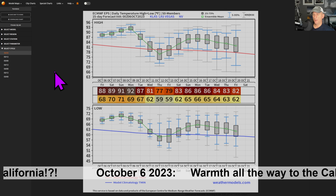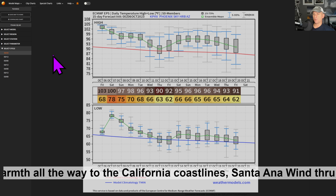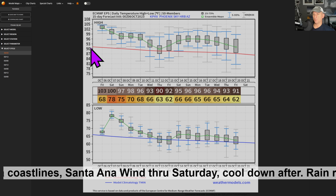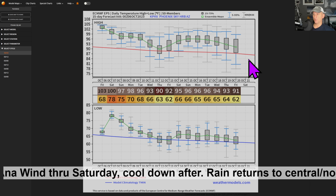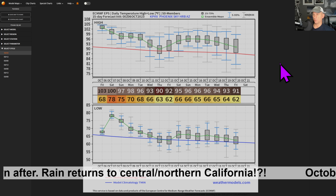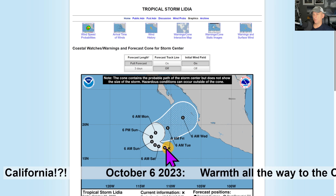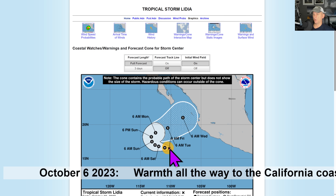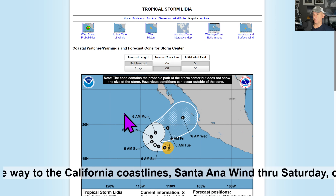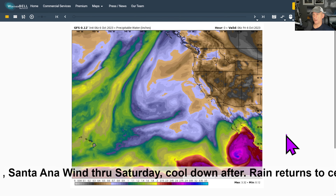Las Vegas — something similar there as well. Nothing too crazy; if you're going to Las Vegas, you kind of expect those temperatures from time to time. Phoenix — a couple more 100-degree days, then the gradual cool down back towards average. The red line on these graphs is the average temperature for this time of year — low 90s, dropping into the upper 80s towards mid and later October. San Jose — same thing. This is Tropical Storm Lydia; it may become a hurricane shortly, then eventually back down to tropical storm as it turns back towards Mexico. As far as it concerns us right now, it's not showing much remnant moisture making its way back north, but it's always something we'll keep in the back of our mind.